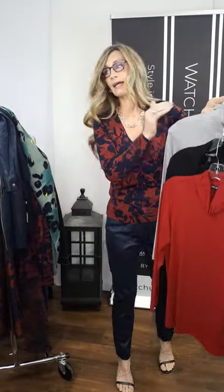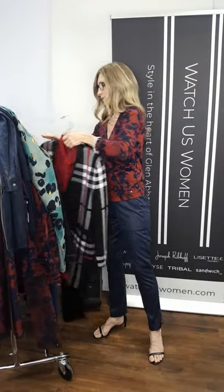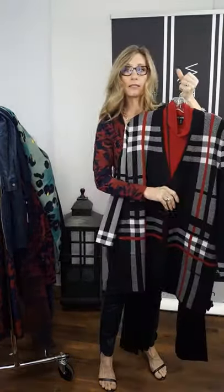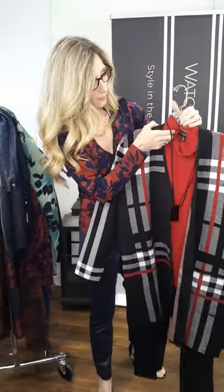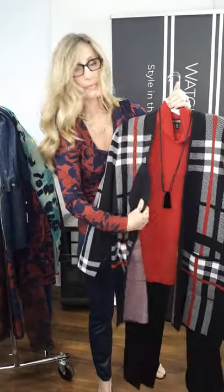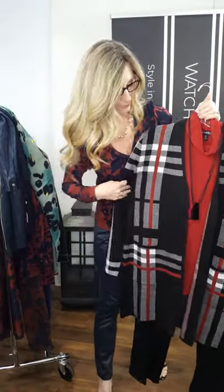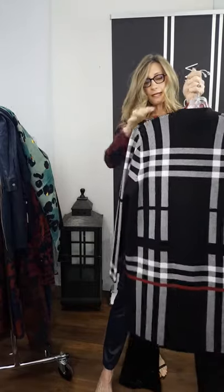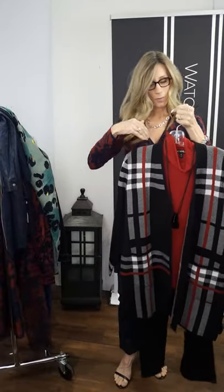Just to remind you, we have the turtlenecks in red, black, gray, and cream. And this beautiful sweater coat — a heavier weight, so you could definitely wear it outside to keep warm, or transition and wear it inside as well. There's stretch to it, a hook-and-eye closure in the front, patch pockets in the front, and just a beautiful classic red, white, and black sweater coat. It pairs beautifully with the red turtleneck underneath.